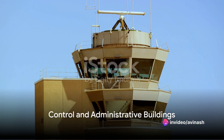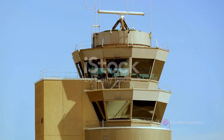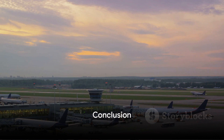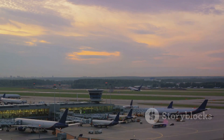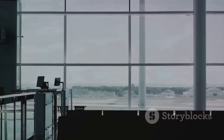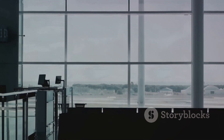Finally, control and administrative buildings house the administrative offices, airport management, and sometimes customs and immigration offices. So the next time you're at an airport, take a moment to appreciate the complex structure and organization that allows thousands of passengers to travel safely and efficiently every day. From the terminal buildings to the control tower, every component plays a crucial role in the smooth functioning of an airport.